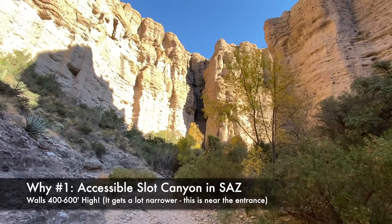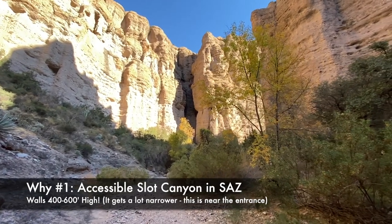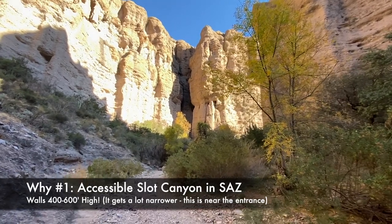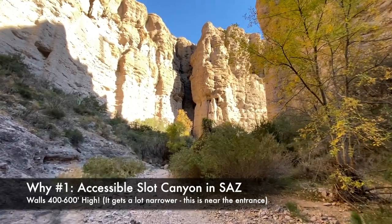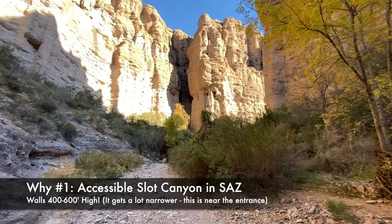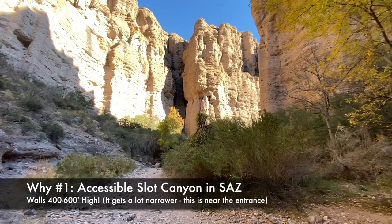Let's chat about why you might like to make the journey to Hell Hole. It is perhaps the most accessible and certainly the most impressive of all the slot canyons of southern Arizona. The walls reach to a height of 400 to 600 feet, and it narrows down substantially after you get past the entrance, which is what you're seeing here.